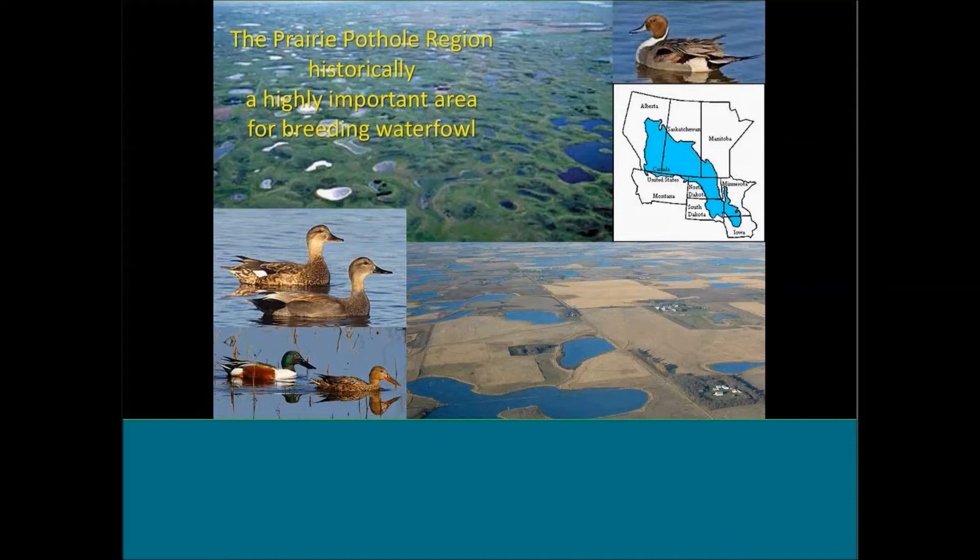The Prairie Pothole Region of North America has historically been a very important area, especially for breeding waterfowl — that's been recognized for many decades. Perhaps as many as 50% of all the breeding waterfowl in North America breed in the Prairie Pothole Region. This region came into existence in its current state about 10,000 to 12,000 years ago as the Wisconsin glaciation receded and left small depressions that filled with water. There are currently about 5 to 8 million wetlands in this region.